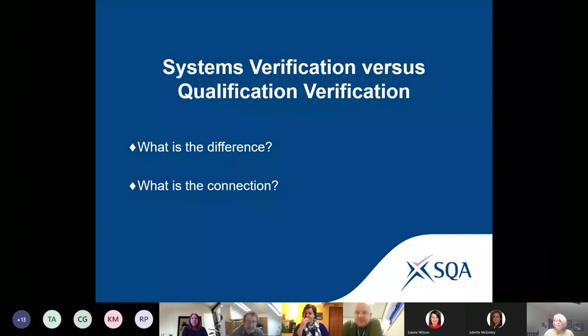I'm now going to hand you over to Juliet, who will introduce your first activity, and I'll see you again in one of the breakout rooms. Good morning everyone, my name is Juliet McGinley, I'm one of the Senior Operations Managers and I have the responsibility for the deployment of qualification verification activity.